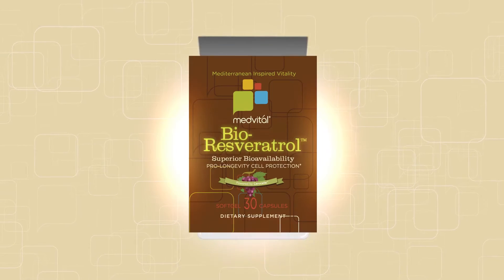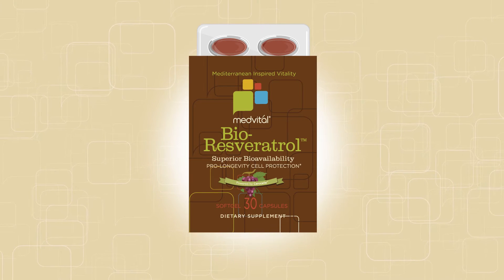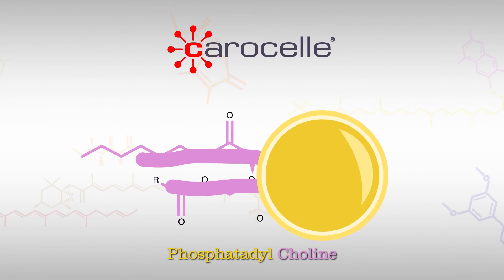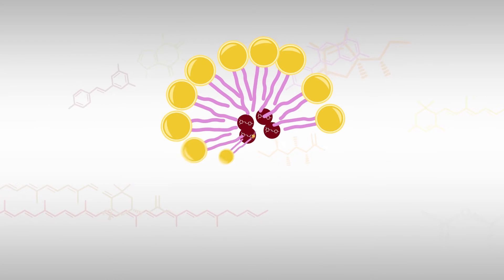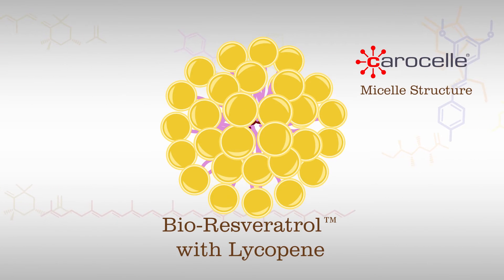A better way to get resveratrol is in bioresveratrol from MedVital. Normally, it's hard to get high levels of resveratrol in the body due to its very low bioavailability. Bioresveratrol uses the patented carousel process to build natural micelle structures around resveratrol molecules, coating them with lipids and lycopene at the microscopic level for significantly enhanced absorption.